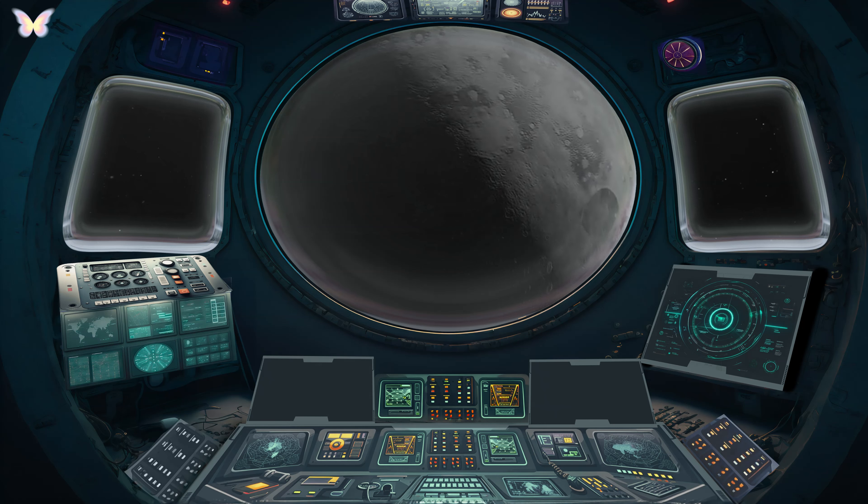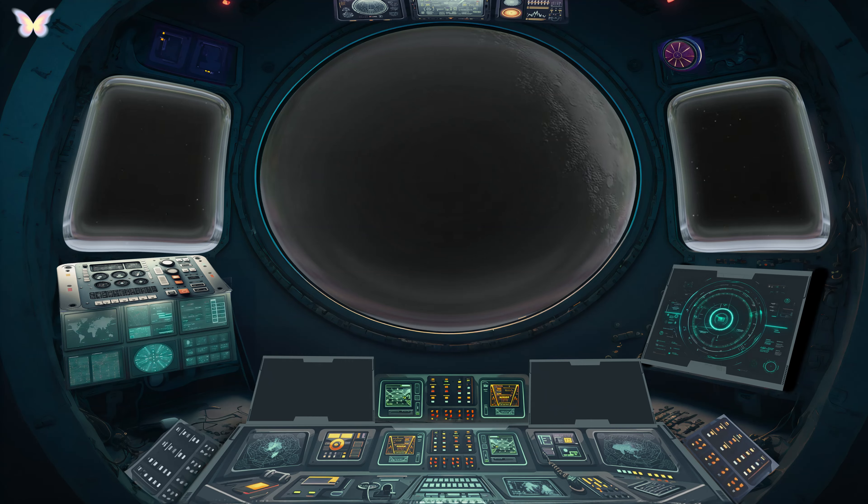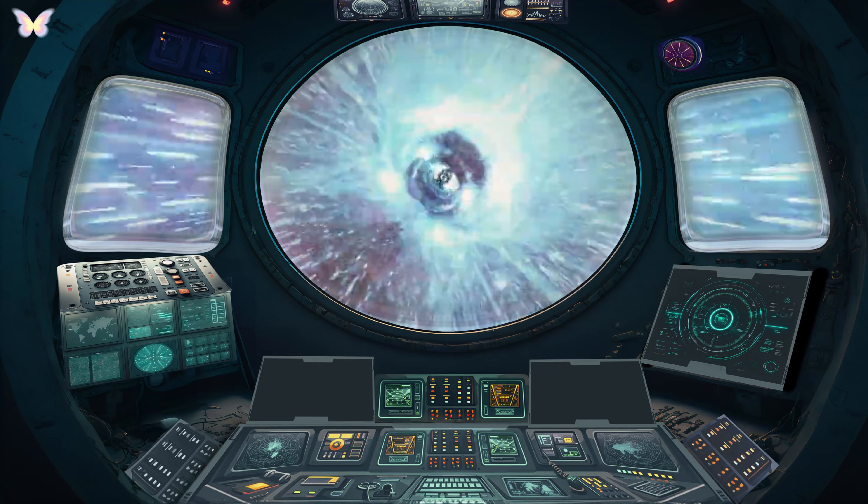Despite being the smallest planet in our solar system, Mercury has a significant iron core, accounting for about 75% of its diameter. Interestingly, a day on Mercury is longer than its year.